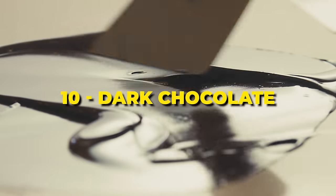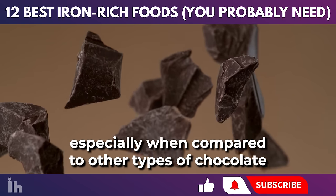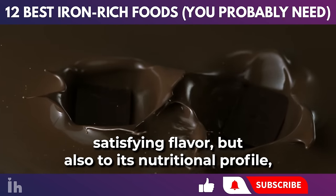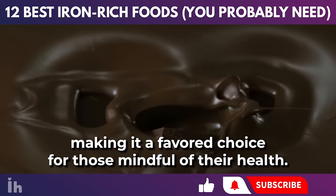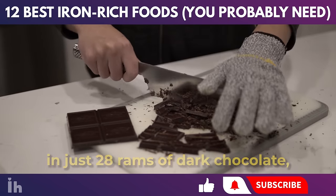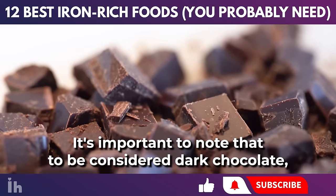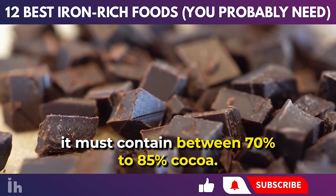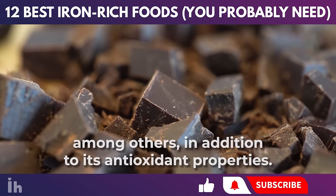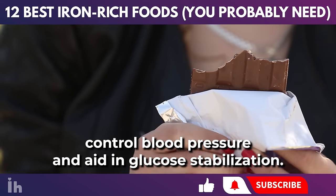Dark chocolate stands out as a delicious and healthier dessert option, especially when compared to other types of chocolate that are higher in sugar and lower in beneficial nutrients. There are 3.3 milligrams of iron in just 28 grams of dark chocolate, representing 18.33% of the recommended daily values. To be considered dark chocolate, it must contain between 70% to 85% cocoa. It contains not just iron, but also copper and magnesium, along with antioxidant properties. It helps to boost metabolism, reduce insulin resistance, cholesterol, and the risk of heart diseases, control blood pressure, and aid in glucose stabilization.